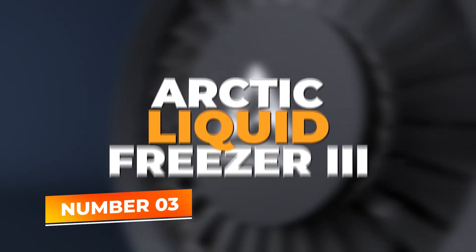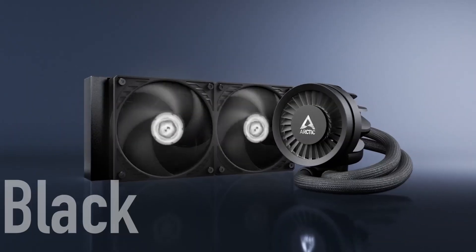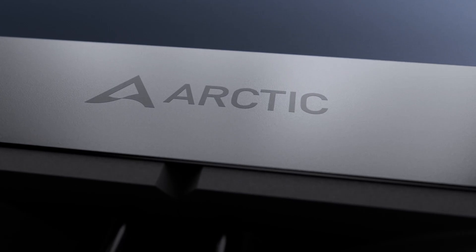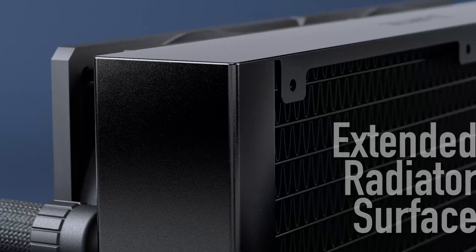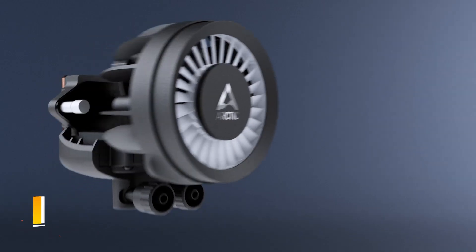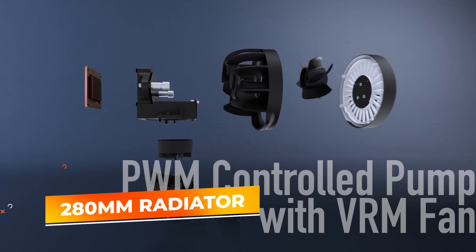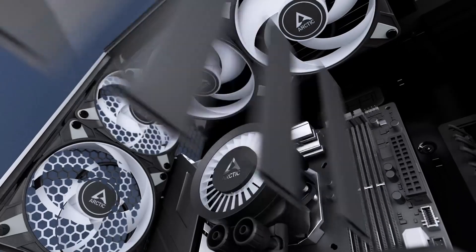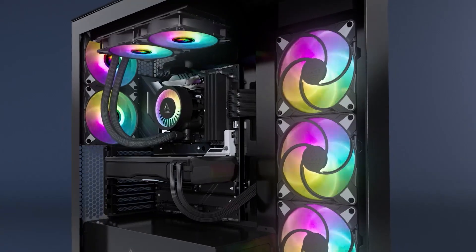Number 3: Arctic Liquid Freezer 3. Taking the third spot on our list, the Arctic Liquid Freezer 3 280 ARGB is a fantastic choice for those seeking a balance between cooling efficiency, low noise, and affordability. This AIO cooler is equipped with a 280mm radiator and two high-performance fans that spin between 200 and 1,900 RPM, offering impressive cooling for both Intel and AMD CPUs.